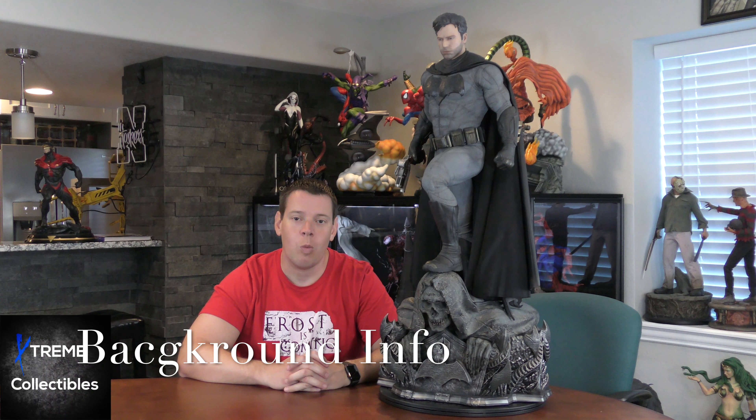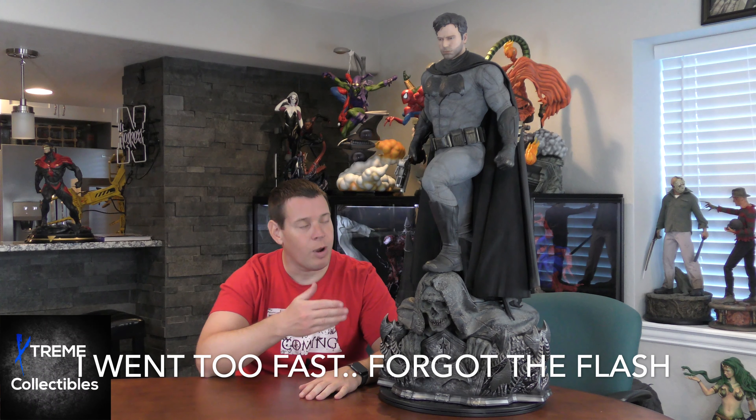Extreme Collectibles here with the Prime One one-third scale Justice League Batman. This is the latest of their Justice League line — releasing from the cinematic Justice League movie. They're releasing Cyborg, which I already have and have done a review on, Batman played by Ben Affleck, Superman by Henry Cavill, Wonder Woman, and Aquaman. I have all of them on order. This is the second one to arrive. Like Cyborg, I was really hesitant, but I have tons of one-third scale DC Batmans from Prime One and they're all phenomenal.